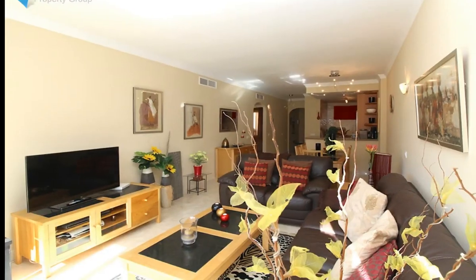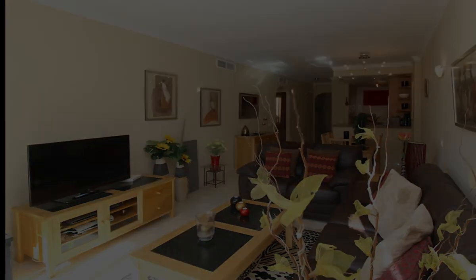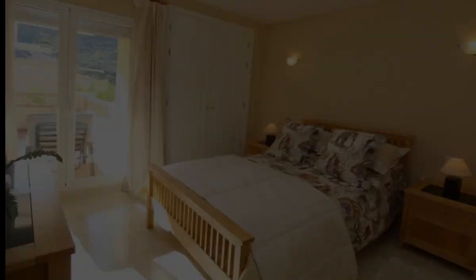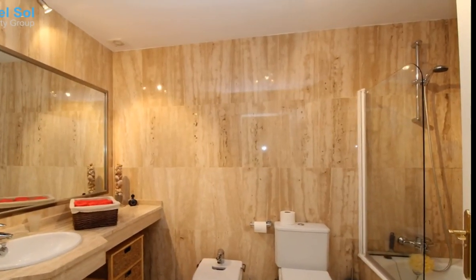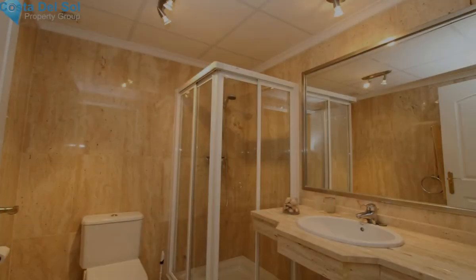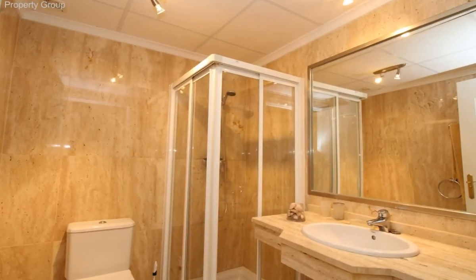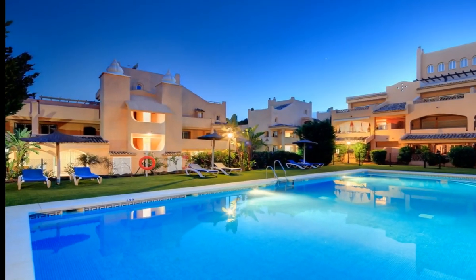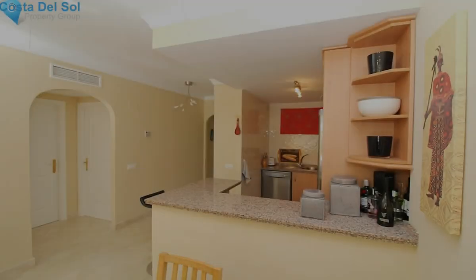The apartment consists of an entrance hall with built-in wardrobe and laundry area, a fully equipped kitchen with breakfast bar, and a nice living-dining area with sliding doors to the open sunny terrace. The master bedroom with access to the terrace has a built-in wardrobe with a safety box and an ensuite bathroom, plus a guest bedroom and a second bathroom with a shower.